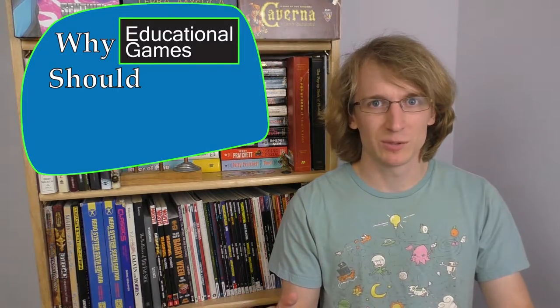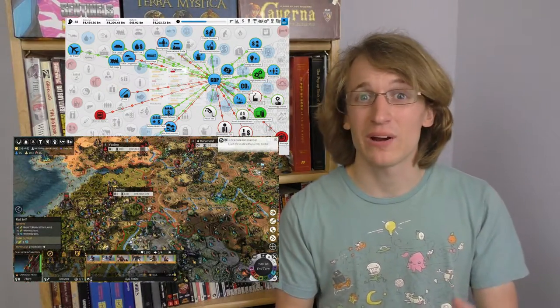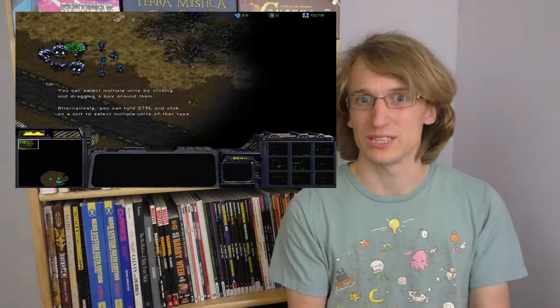This time on why educational games should be awesome: instructional styles. This is actually something that all games have to deal with, because if you want people to play your game, it has to teach people how to play it. And this becomes more important the more complicated your game is. Real-time strategy games and other games with complex systems actually have to spend a lot of time thinking about how to teach people how to use those systems.